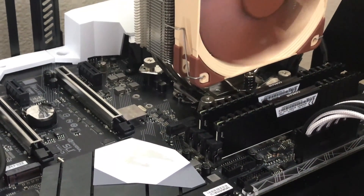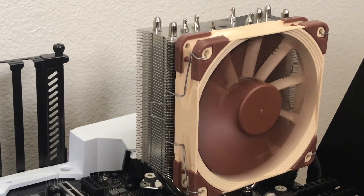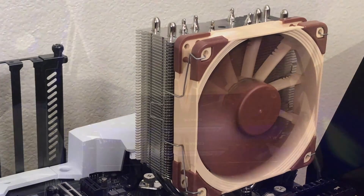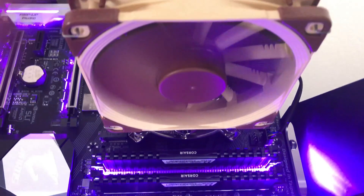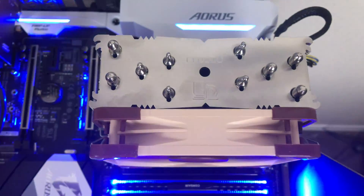The included NF-F12 PWM is rated for 1500 RPM, 54 cubic feet per minute, and 22.4 dBA. If you install the included low noise adapter, it changes to 1200 RPM, 43 cubic feet per minute, and 18.6 dBA.